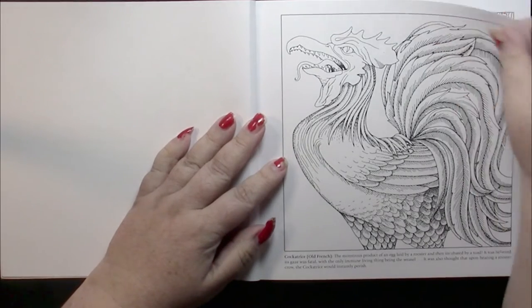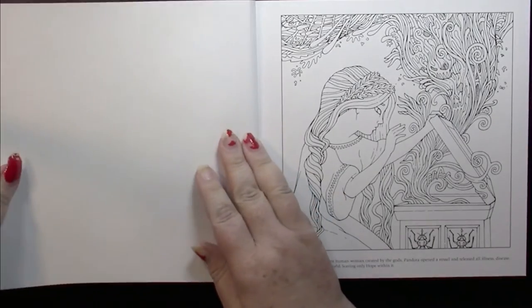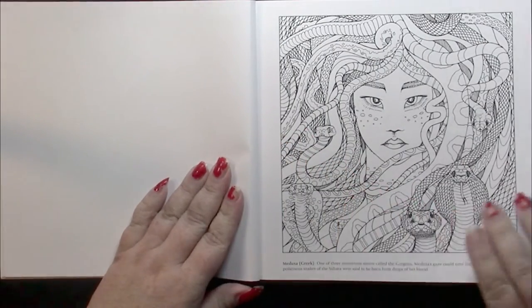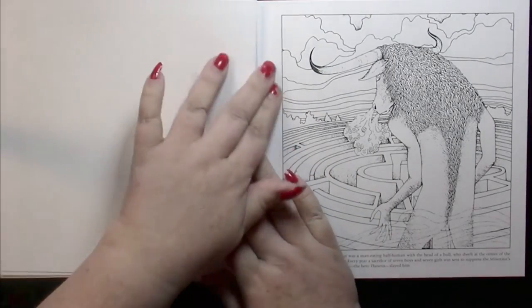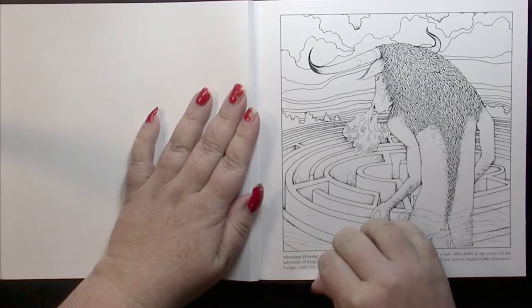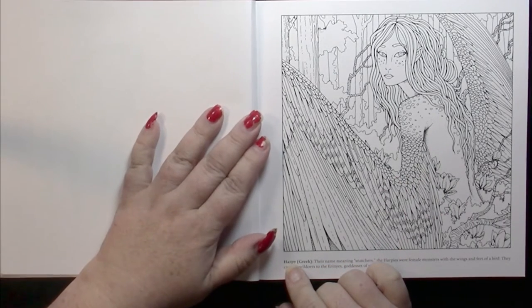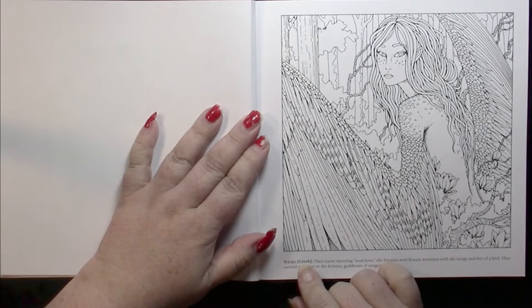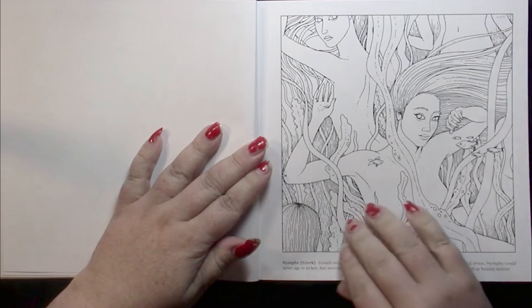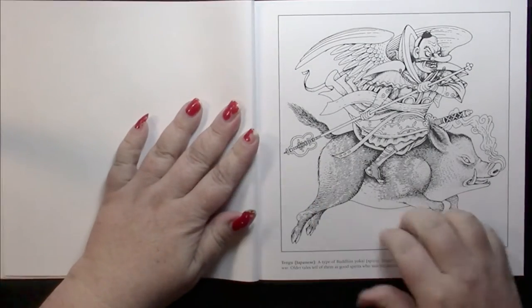The pages are perforated and the illustrations are single-sided. The pictures are framed, and each page consists of a mythological beast or god. It gives you the name of the creature, then the ethnicity or country of origin — for example, Greek — and then a one or two sentence explanation about them. That is the same format throughout the book.